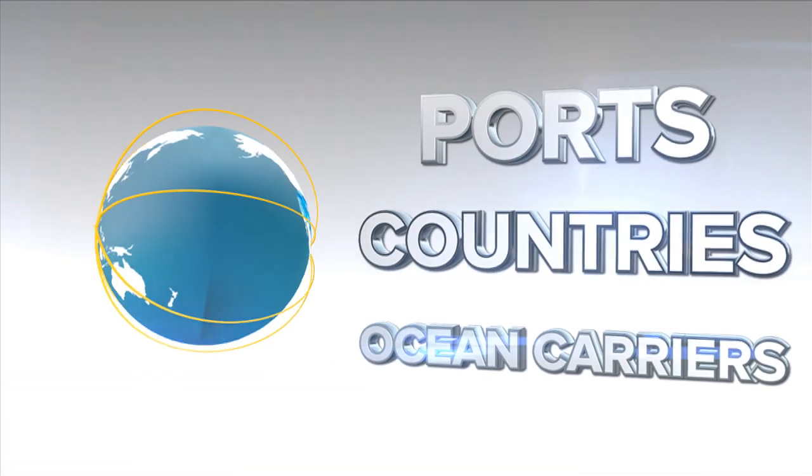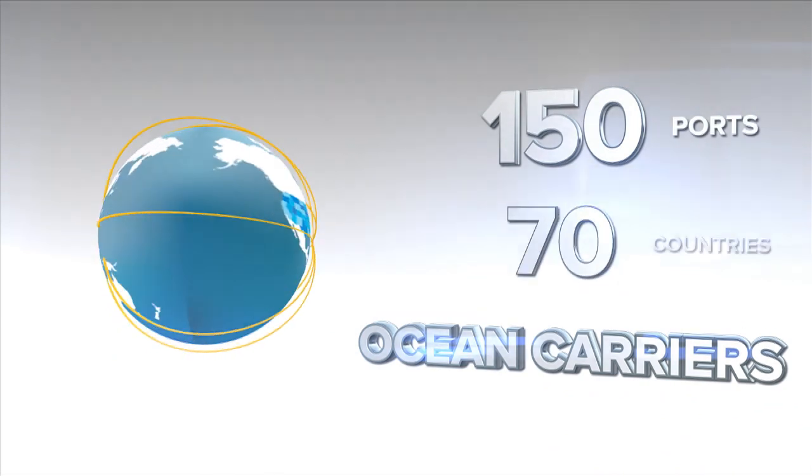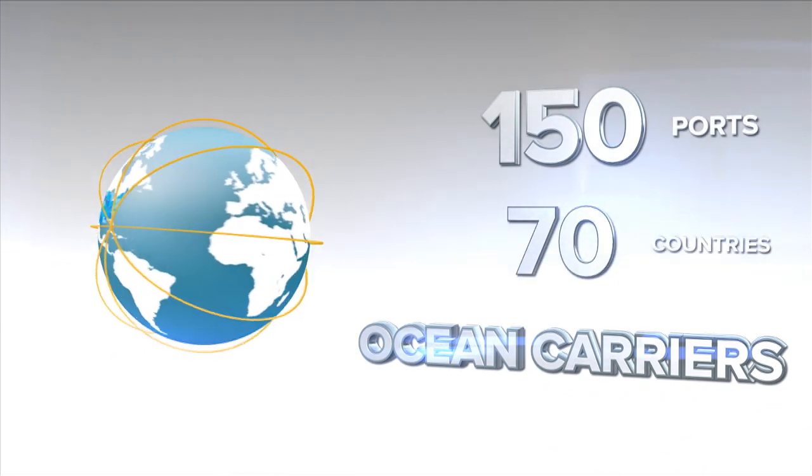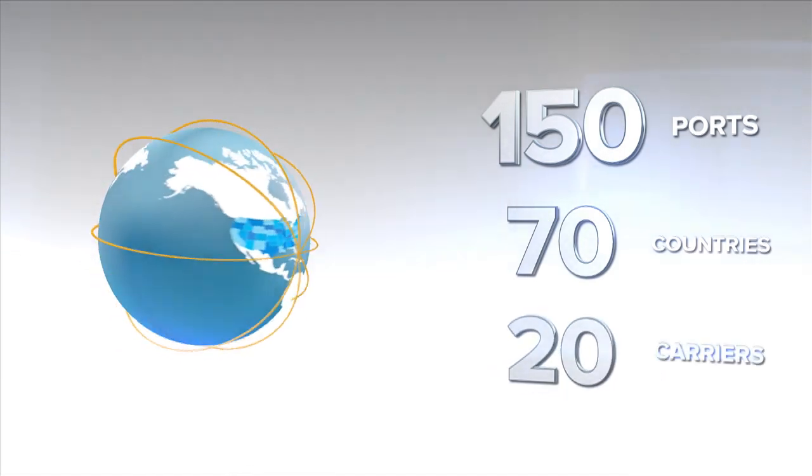On a global scale, Port Everglades connects to more than 150 ports in 70 countries, offering greater options with weekly services provided by more than 20 different ocean carriers.